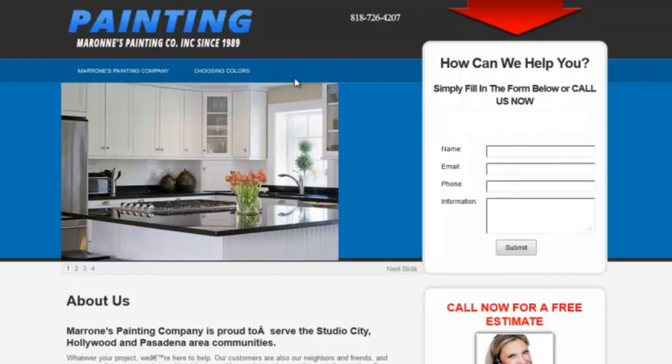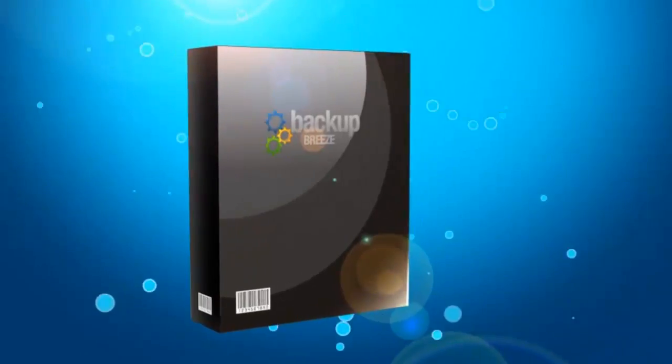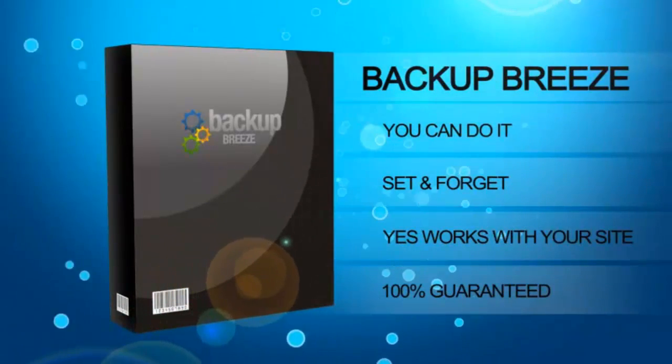Backup Breeze is the simplest automatic backup and duplicating tool ever programmed to work with WordPress. It's incredibly simple and easy to use. Enjoy peace of mind and push button ease. Get Backup Breeze now.